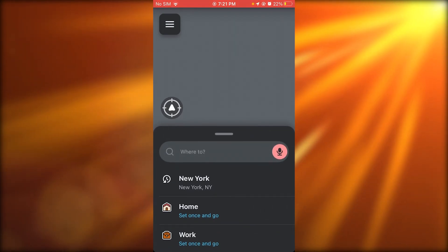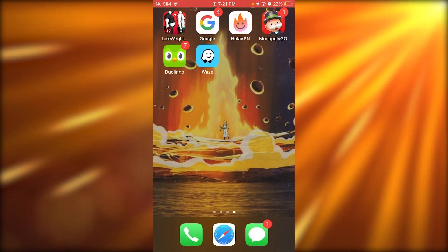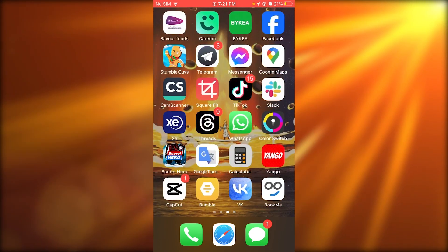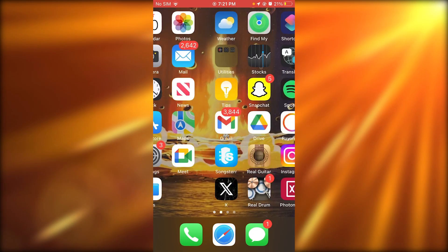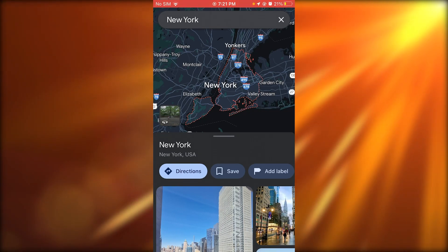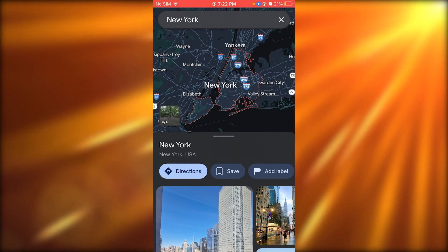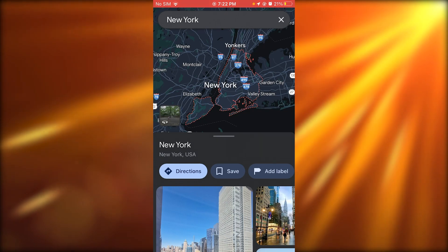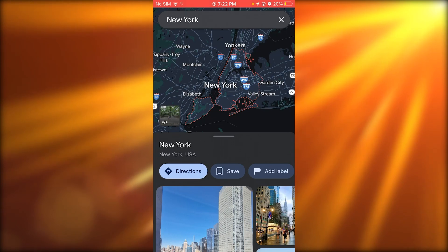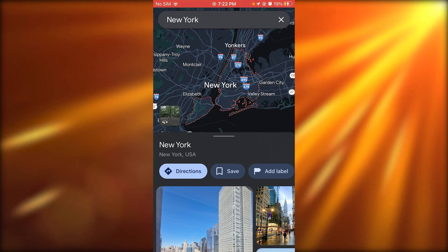When it comes down to Google Maps versus Waze, we're going to talk about it in points. First, availability. Both apps are available on iOS and Android — I'm using iOS here — and both are compatible with Android Auto and Apple CarPlay. So it doesn't matter what device you use or what car you drive; you've got the option of using both, which is pretty incredible.